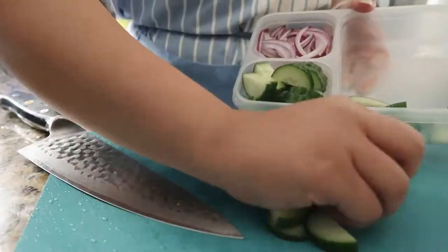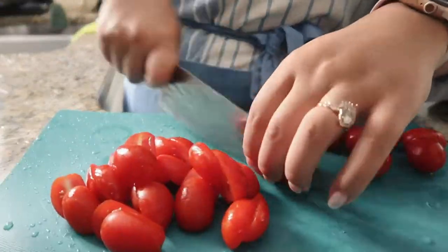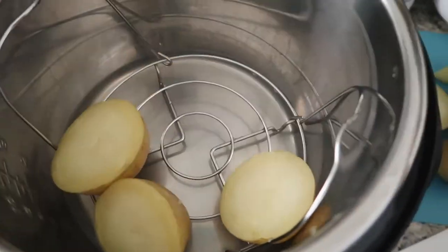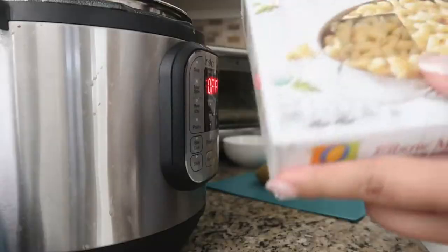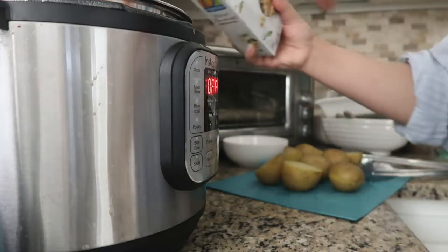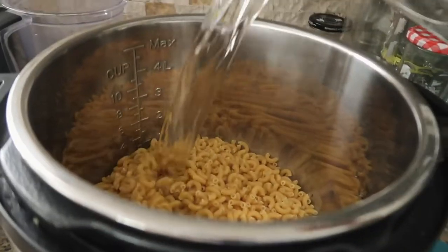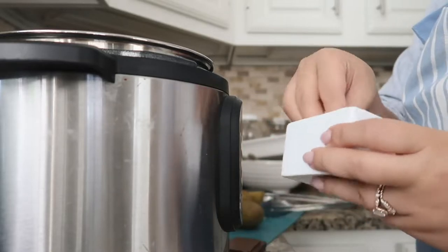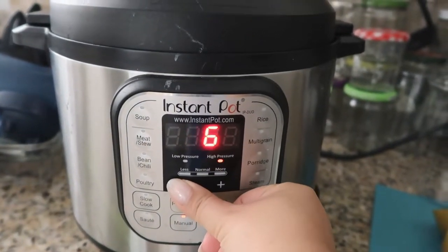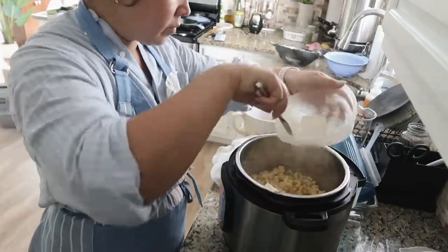Moving on to the mac and cheese, which I also made in the Instant Pot. Once I learned I could cook pasta in an Instant Pot, my life was changed forever — you don't have to wait for water to boil, you don't have to stir while it cooks, and there's no draining involved. I'll link the Food Network article I learned it from. For short pasta, for 16 ounces of dry pasta I added about four cups of water and a teaspoon of salt, stirred to make sure all the pasta was submerged, and cooked on high pressure for five minutes. Once done, quick release and stir.